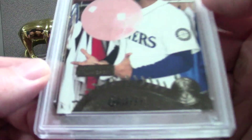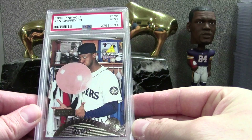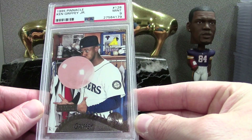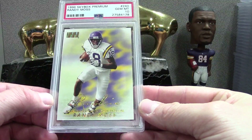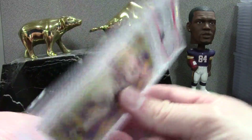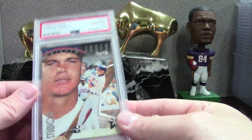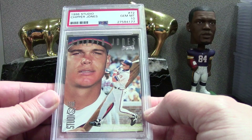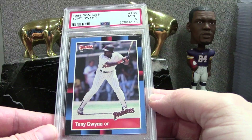'91 Score Chipper PSA 10 — nice. This is the artist proof — it's not just the base, you can see that right there. '95 Pinnacle Griffey — it's a huge bubble, obviously fake but it looks pretty real. Moss Skybox Premium PSA 10 — always loved this set as a kid, busted some packs of it back in '98. Here's a Chipper, just out of a wax box, PSA 10, '96 Studio. And a 1988 Donruss Tony Gwynn — pretty early Tony Gwynn card — Mint 9.